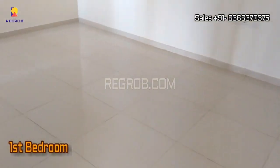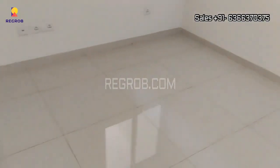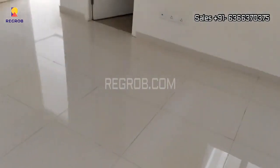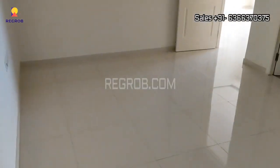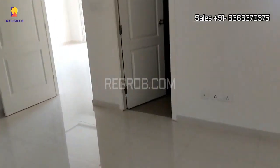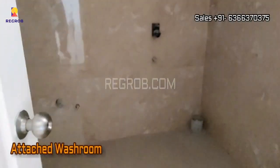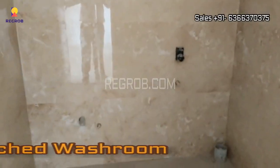Now this is our 1st bedroom of the flat. This bedroom comes with an attached washroom.